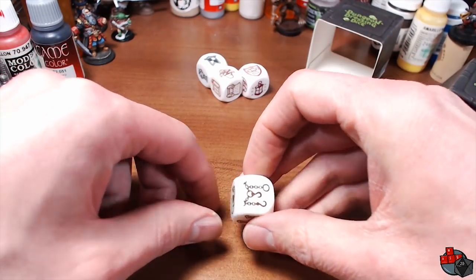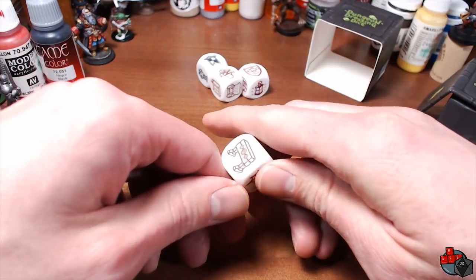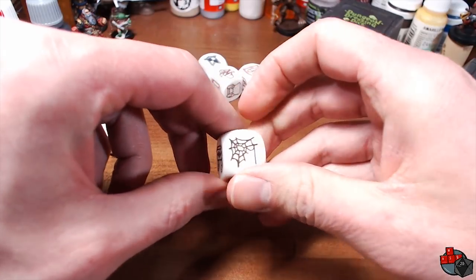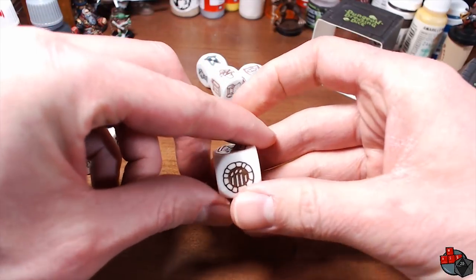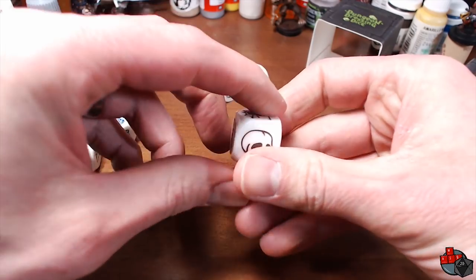The Dungeon set has some shackles and chains, a stockade, a spider web, a cage or cell, what looks like a sewer grate opening, and a skull.